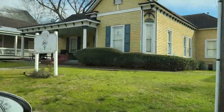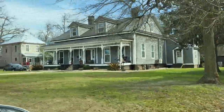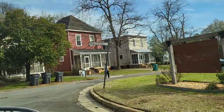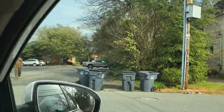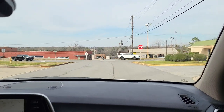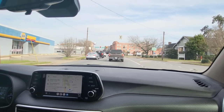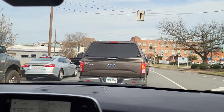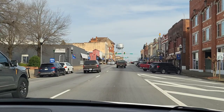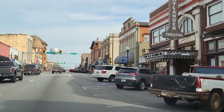Some of these have some beautiful detail. Here we are coming into the main part of Americus. A lot of these buildings were obviously built in the early 1800s and 1900s.